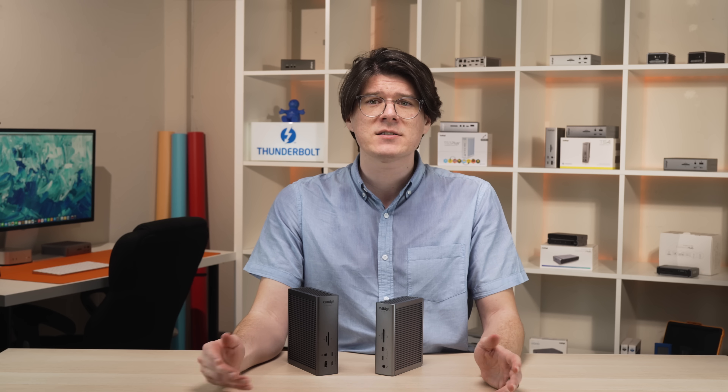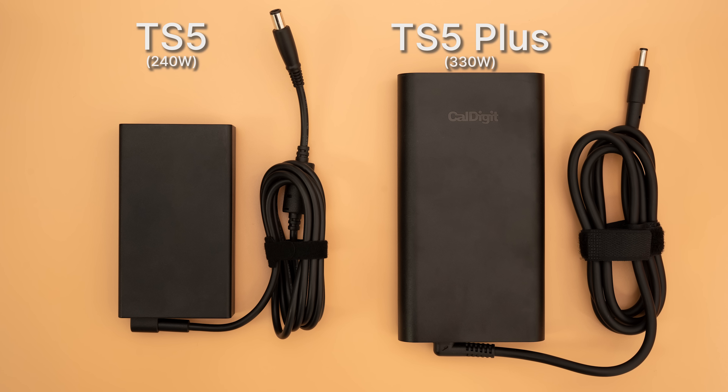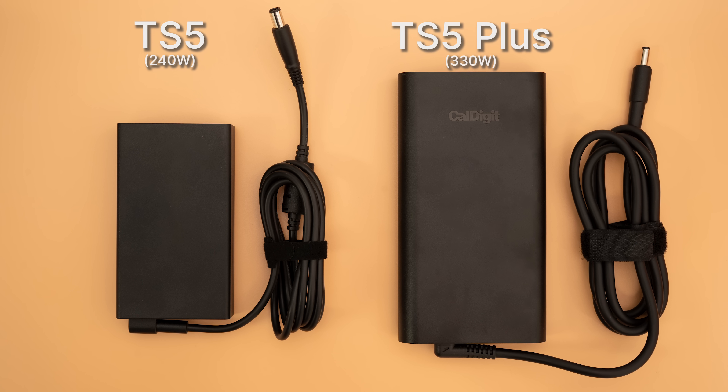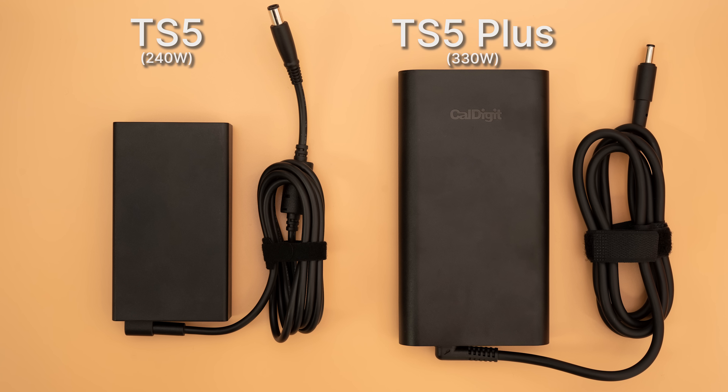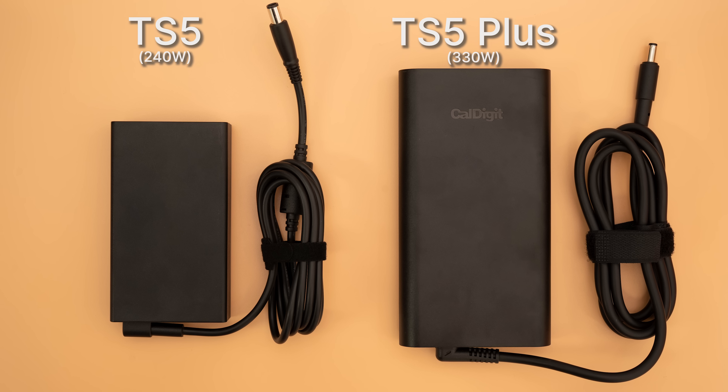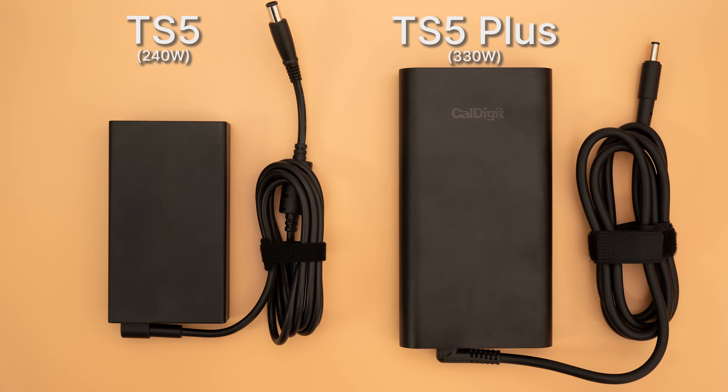Finally, apart from the user guides, each dock comes with a power supply and cable. The TS5's power supply is a fairly compact 240 watts, while the TS5 Plus uses a larger 330 watt unit to manage all of its power systems. Like the TS5 Plus, the TS5 is also built with dedicated charging, meaning users can pull the maximum advertised power from every single port all at the same time, with no compromises.